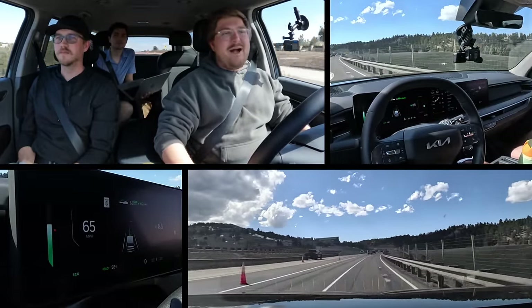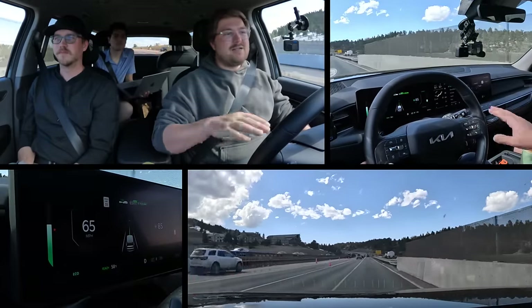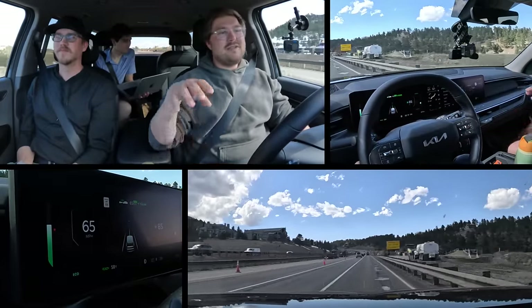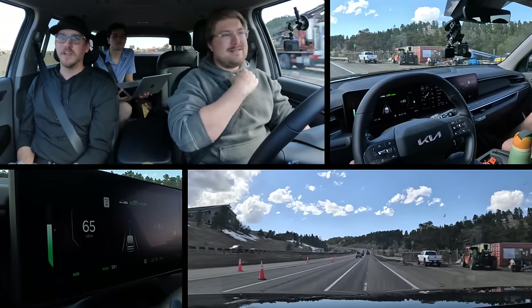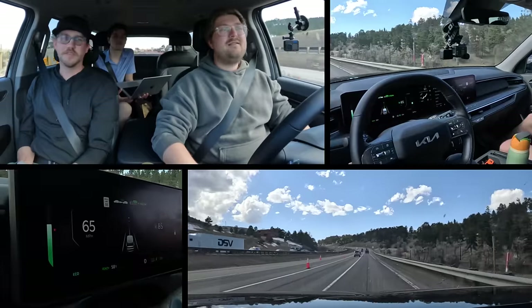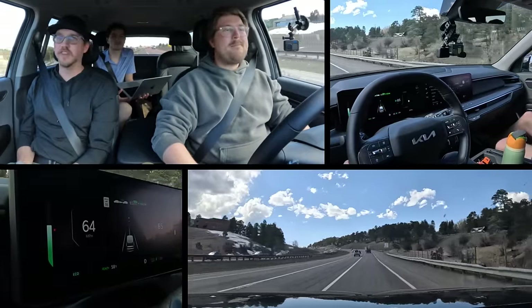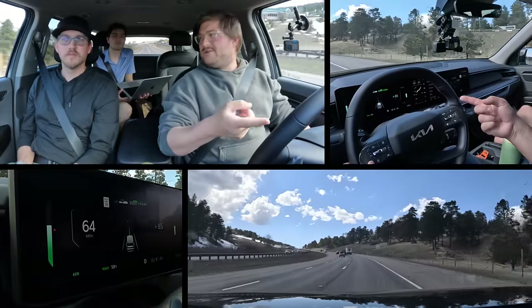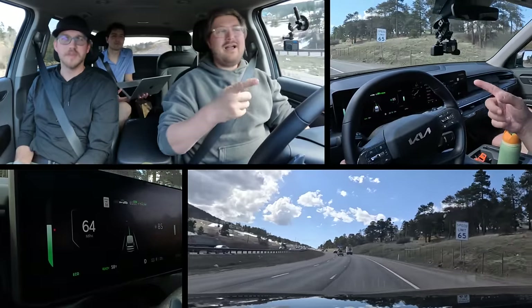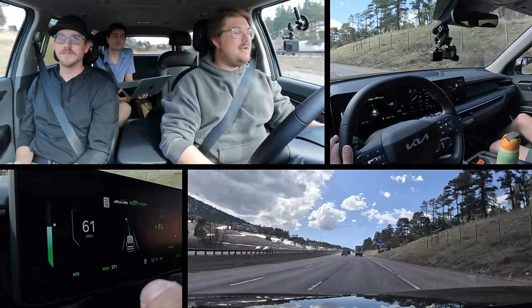The EV9 is quiet, comfortable, rides very well — one of those awesome road tripping vehicles even on these extreme pothole broken-road situations. It's all spring-damper suspension, no air like a lot of bigger electric SUVs have. Someone mentioned that the EV9 GT Line has rear hydraulic suspension, not rear air — that's correct.